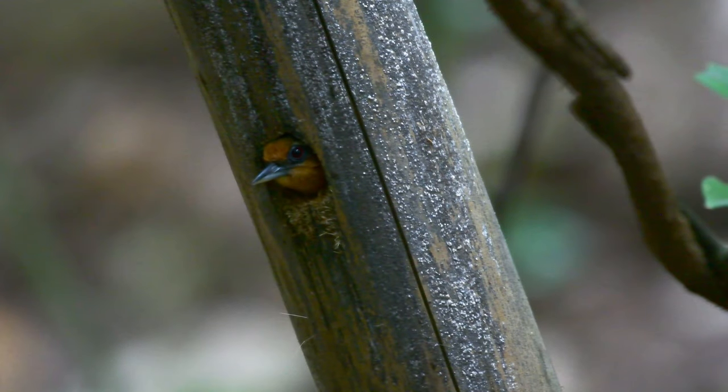Hey there birdies and welcome back to the channel again for another little video. And what a cute little cracker we've got today — this is a white-browed piculet.